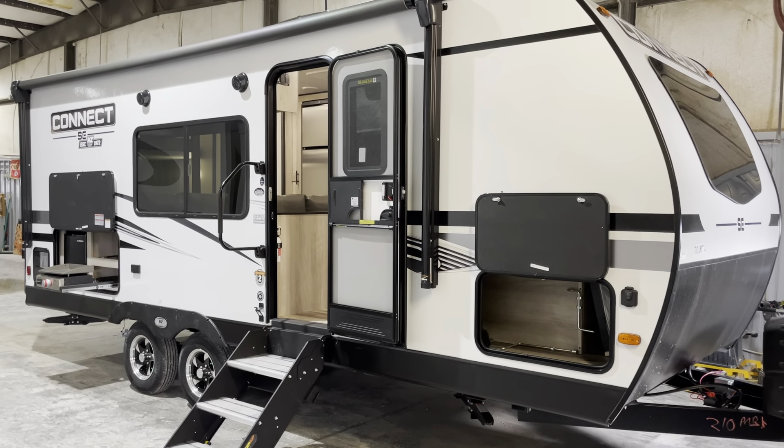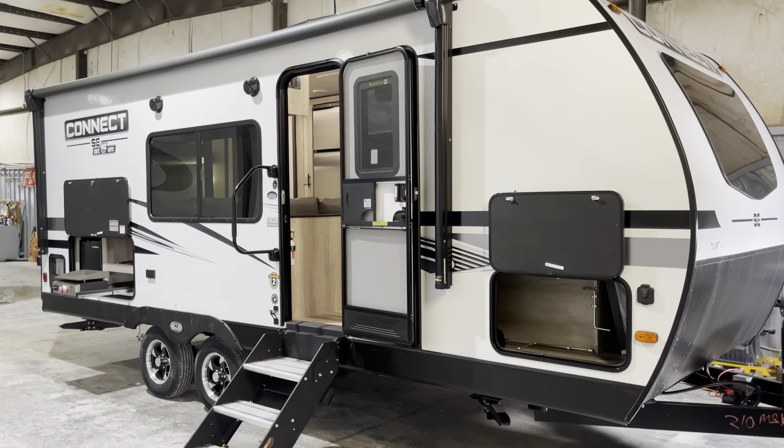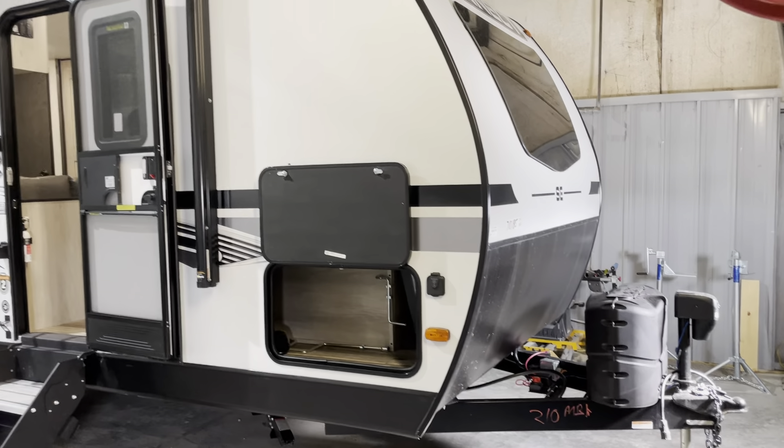Hey everybody, Preston at Wilder RV. We've got a cool one to show you today. This is a Kinect SE. The model is a 210 MBK SE.